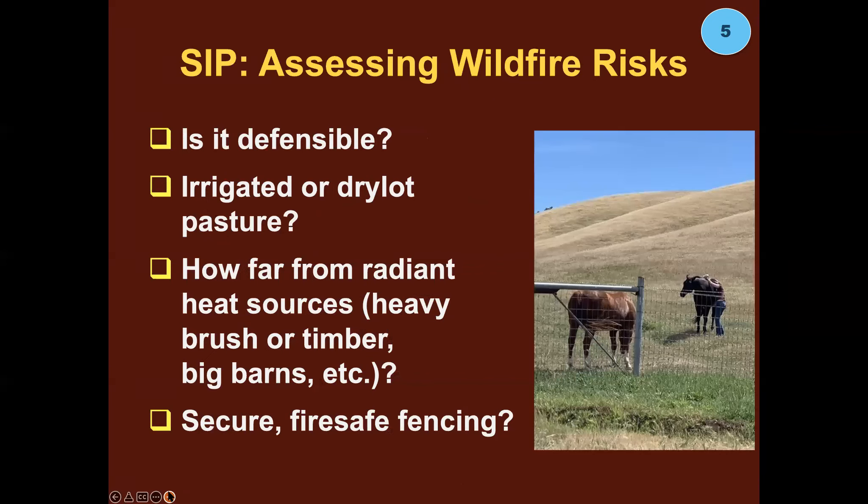Sheltering in place — let's talk about wildfire, because in the West this is the most frequent danger and most frequently ends up with large animals sheltered in place. If you think the best plan is to leave your animals sheltered in place, here's what to factor in: Is that space defensible? Irrigated or dry lot pasture is ideal. How far is that space from a radiant heat source — heavy brush, timber, or flammable barns — because sometimes the danger isn't the fire itself but the radiant heat. Situational awareness: look around at everything that could impact their safety.